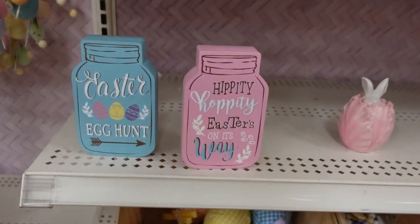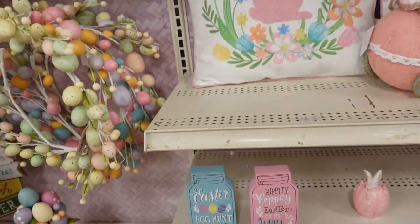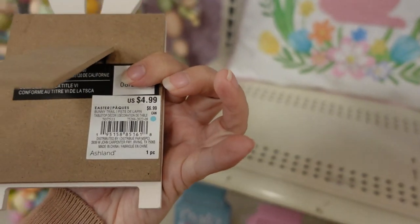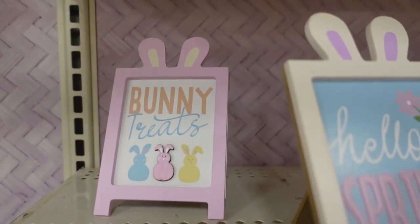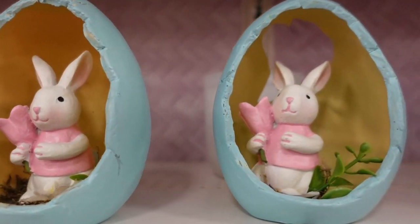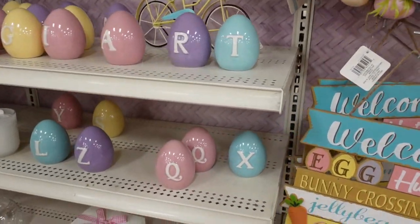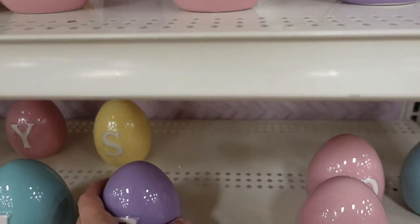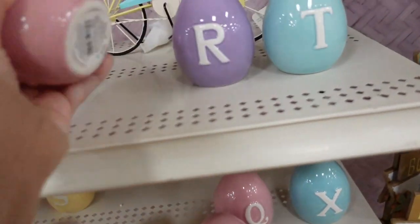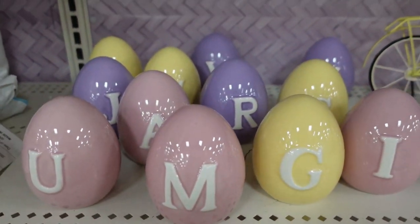Oh look at these ones, these are cute — 'dangerous' and then 'hello spring,' $5. These are cute, I like these ones. They have letter eggs — mine's pink, Melissa's is yellow. Six dollars for the small one; the larger ones may be the same $6. They also have different initial eggs.